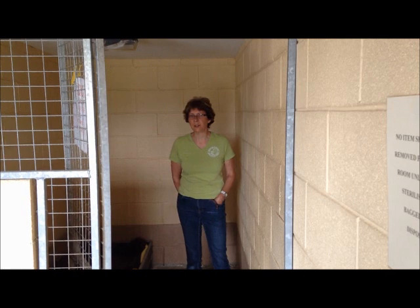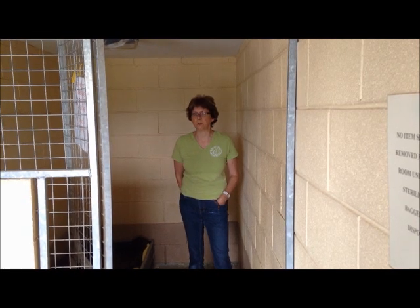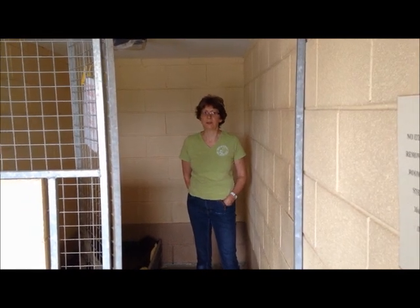Last but not least, our dog isolation is in desperate need of refurbishment. As you can see, it's a pretty dismal place at the moment.